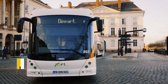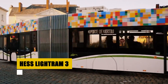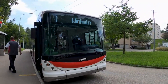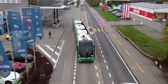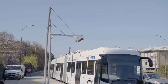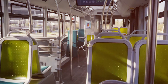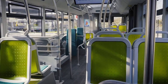The Hess Lightram 3 is a double-articulated trolleybus that stretches an impressive 24.7 meters, making it one of the most capacious in its class with a capacity of 192 passengers. This Swiss-engineered marvel features an advanced electric drive that utilizes Hitachi's innovative flash-charging technology, allowing the vehicle to recharge quickly during routine stops. Inside, passengers enjoy a spacious and bright interior, enhanced by a panoramic rear window and an intelligent thermal management system for optimal comfort.